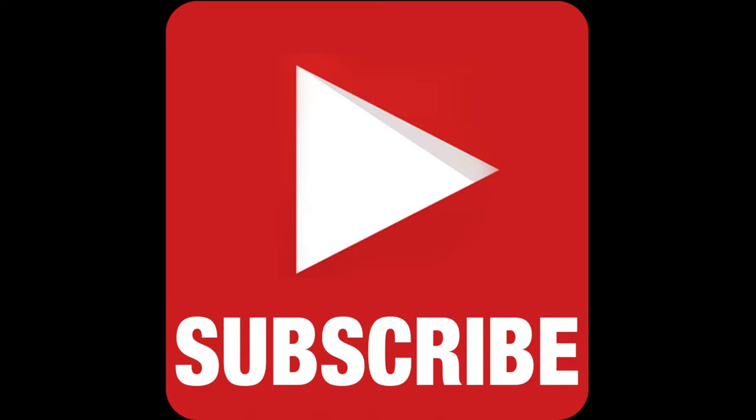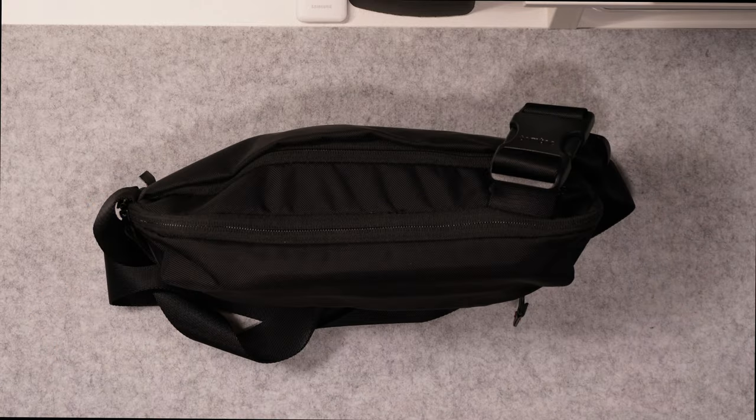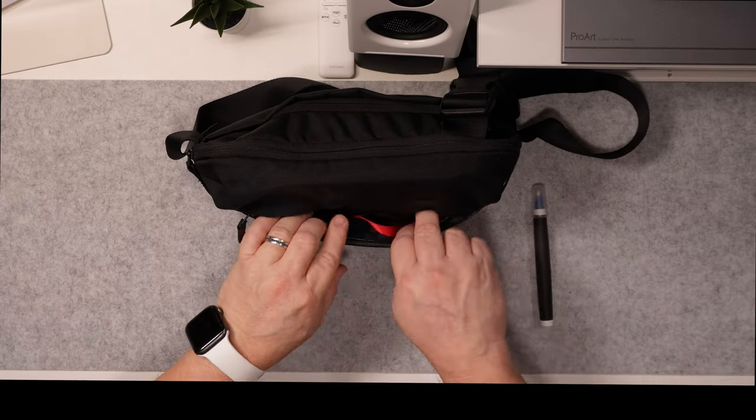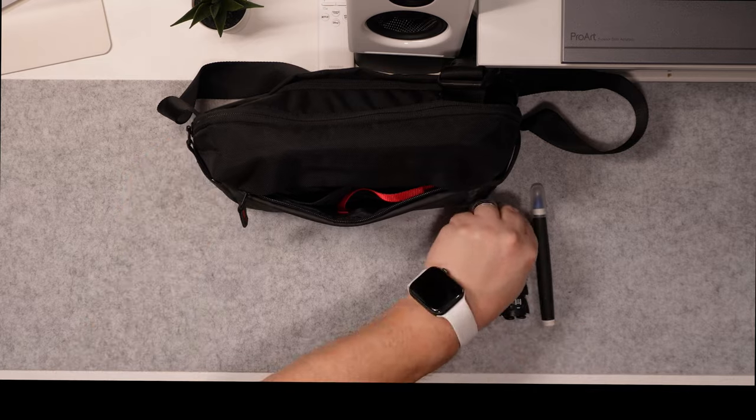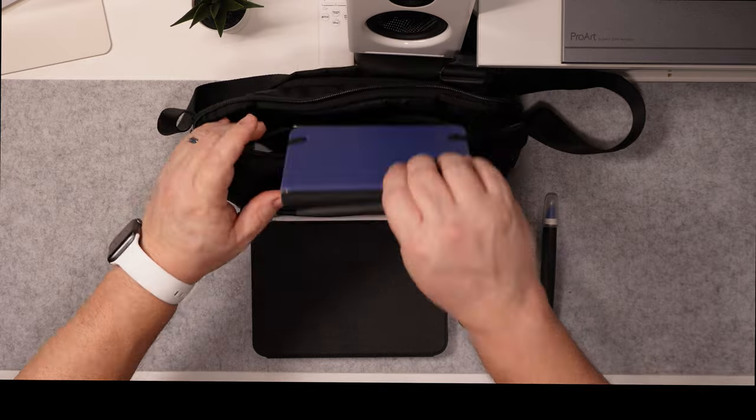Be sure to hit the like, smash the subscribe, and ring the bell for notifications. I think this sling is quite stylish in its simplicity. It can carry a good amount, though it's not too big or bulky. It's quite comfortable, and once again, it's an affordable alternative to some of the more expensive EDC slings and bags.